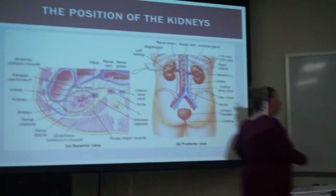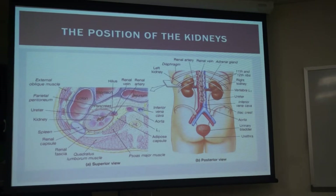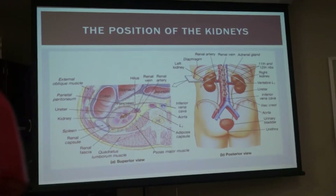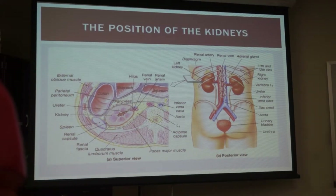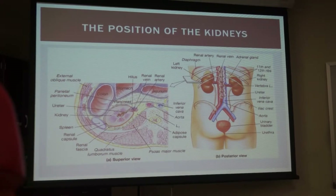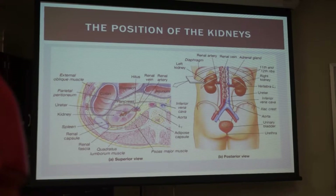The kidneys are retroperitoneal. The adrenals are retroperitoneal. What does that mean? It means behind the peritoneum — depending on how you pronounce it, tomato-tomato. So it's behind it.